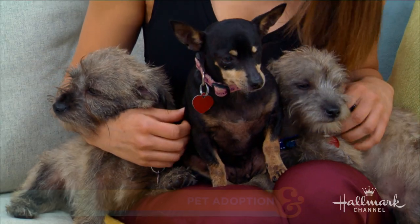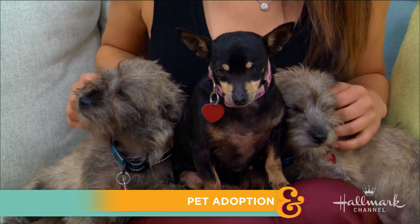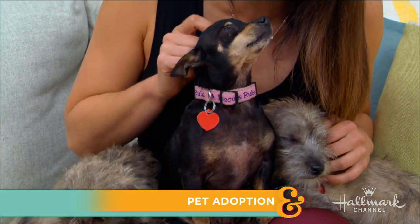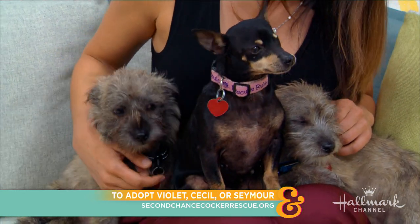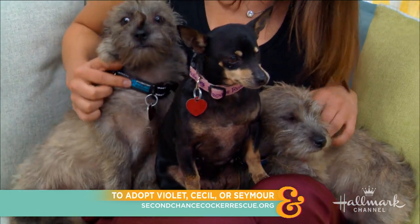We're gonna check in with Larissa, who's always a lot of fun and she has three adorable puppies today. Hey Larissa! I have a pile of puppies back here and I couldn't be happier. Let me introduce you to these three precious babies. This is mommy Violet — she is the mom to these two little boys. One is kind of falling asleep already. This is Cecil and this is Seymour.